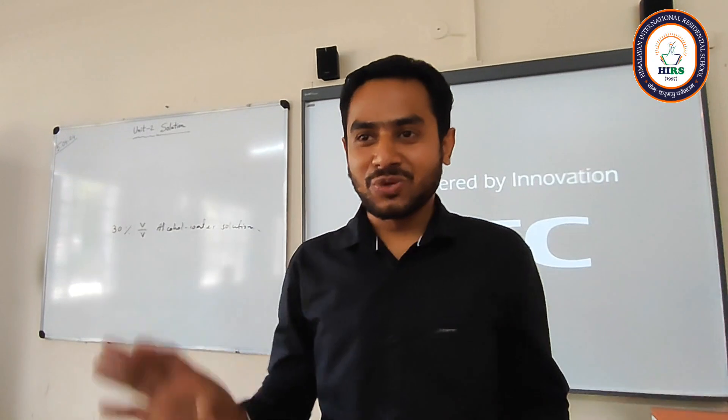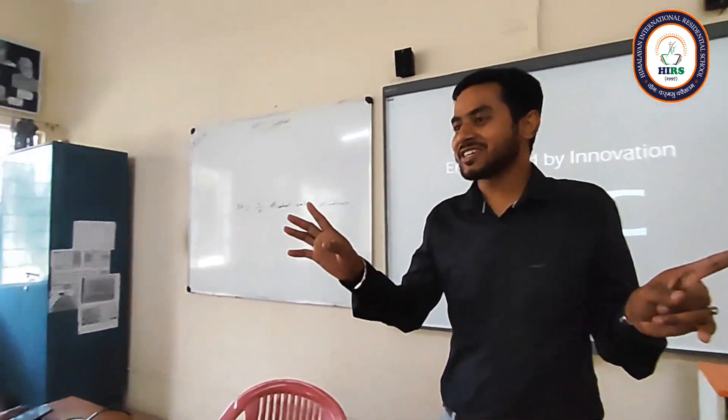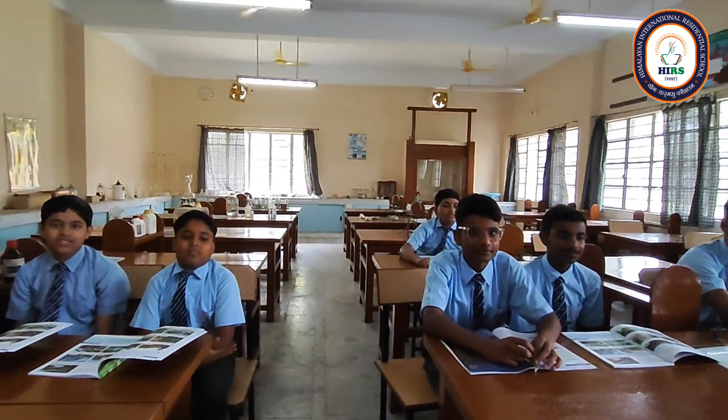I will show you magic today. Okay, are you ready to see this magic? Yes, sir. Okay, let's start.